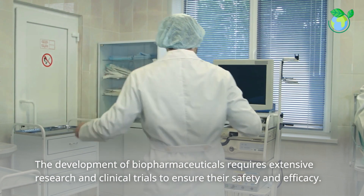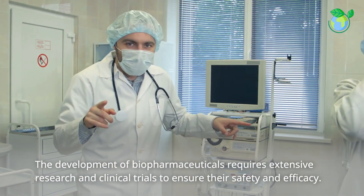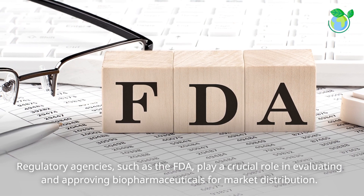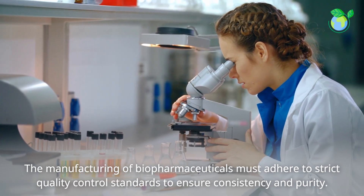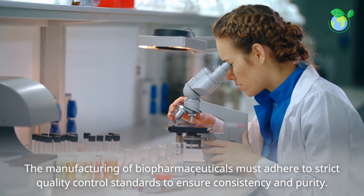The development of biopharmaceuticals requires extensive research and clinical trials to ensure their safety and efficacy. Regulatory agencies, such as the FDA, play a crucial role in evaluating and approving biopharmaceuticals for market distribution. The manufacturing of biopharmaceuticals must adhere to strict quality control standards to ensure consistency and purity.